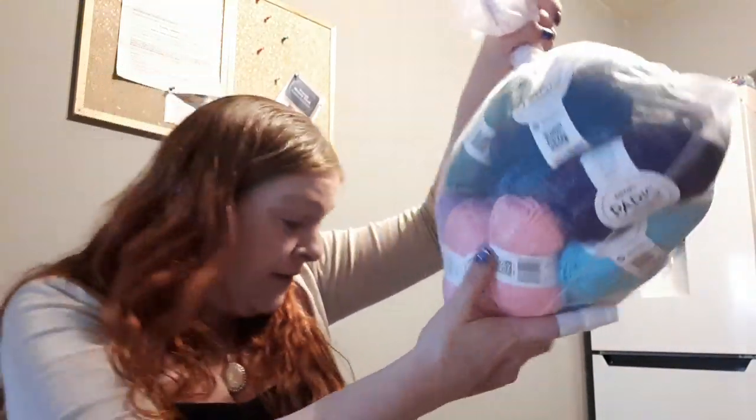So that is my yarn haul for July. This is the yarn delivered this week, apart from the Ice Yarn and the ones I bought a couple of weeks ago. I hope you've enjoyed watching this video — please subscribe if you haven't done so already, and I will see you guys soon. Bye!